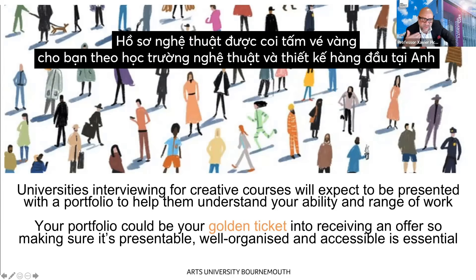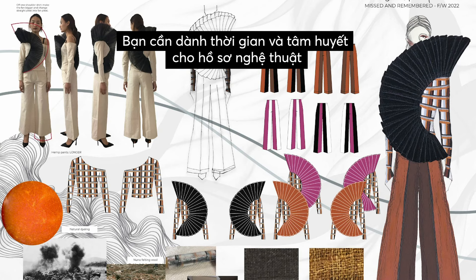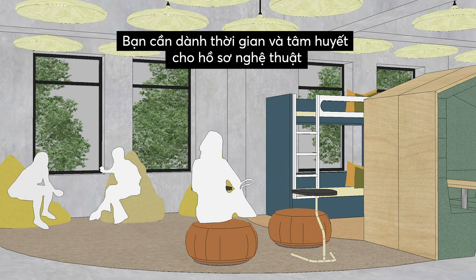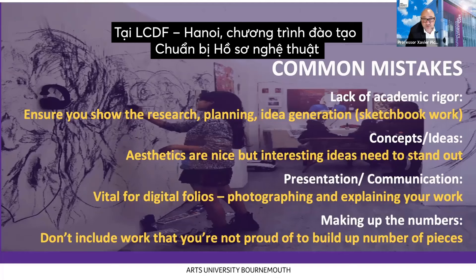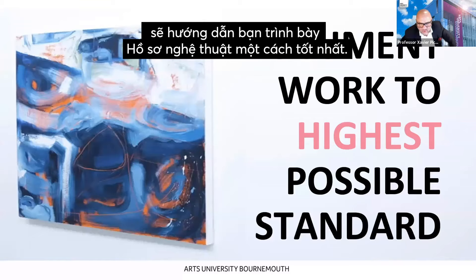As we said, it is a golden ticket. You need to spend a lot of time doing work, then refining your work and presenting your work for the very best art school place in the UK. If you go to London College of Design and Fashion, you're always going to be taught to present your work in the best possible way and document your work to the highest possible standard.